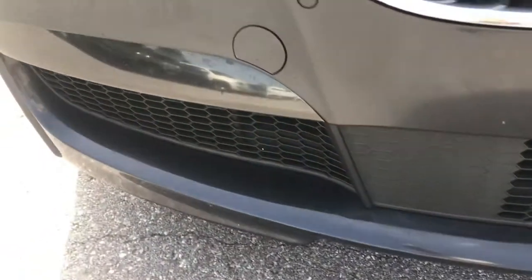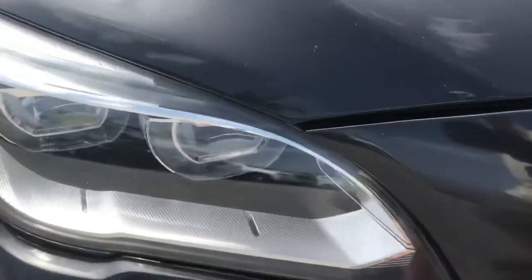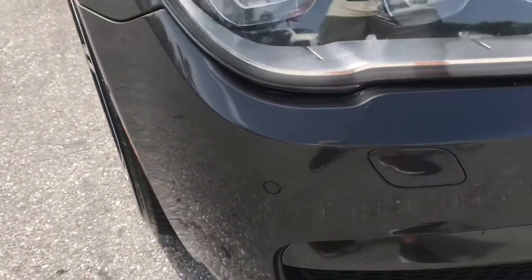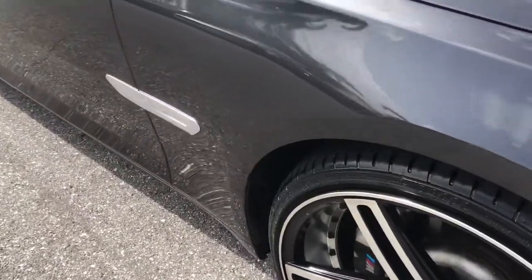We're going to go around the front, but I'm showing you up close here. You can actually see it better through the camera than you can in person. When I'm looking at it in person, you don't see anything at all. With the camera, you can see a few little nicks and bumps. Some of it is dirt, some of it's little stone chips — pretty much on all cars of this age, to this degree.